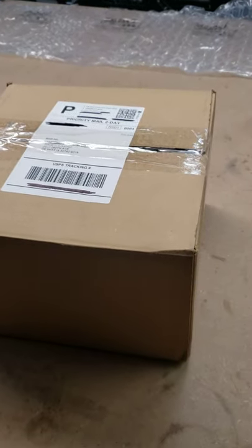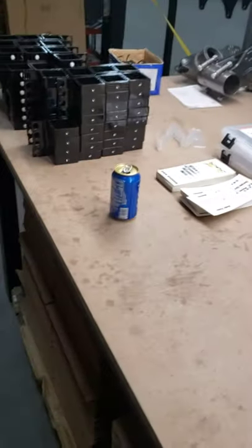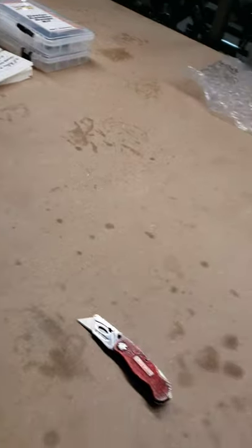Hello, Dave here with Hammond Motorsports. I'm working in my shipping department today, getting some more stuff out and got some caster camera gauges we're getting ready to do.